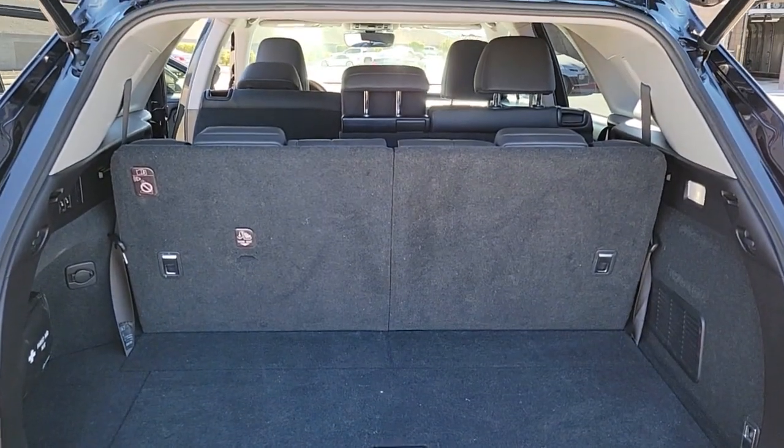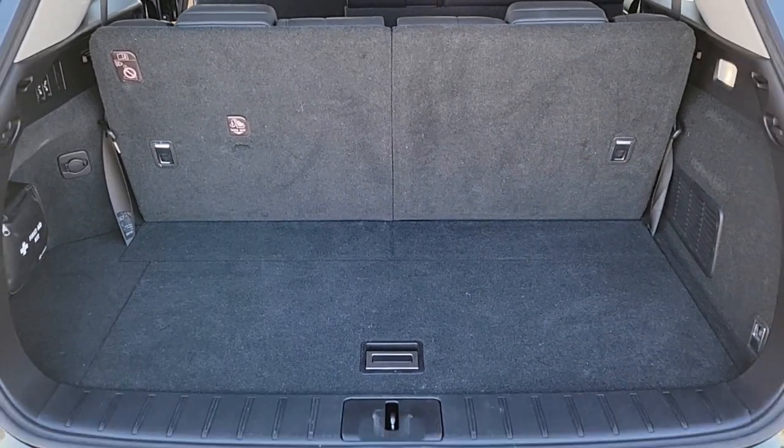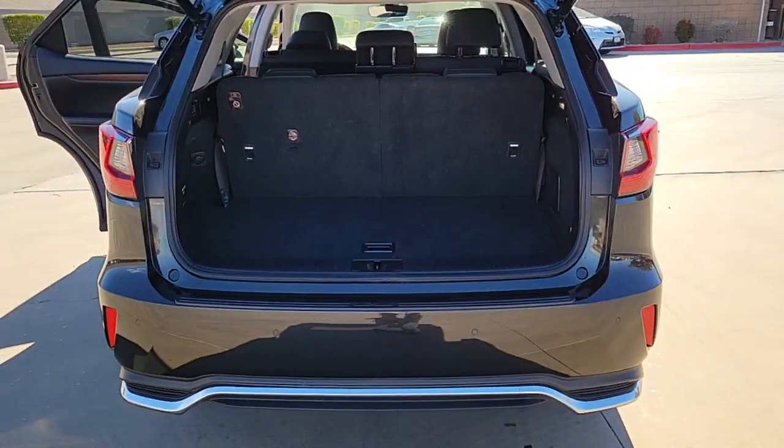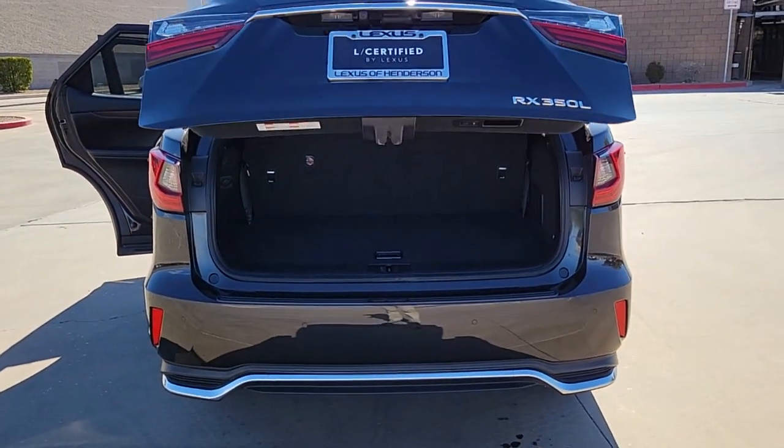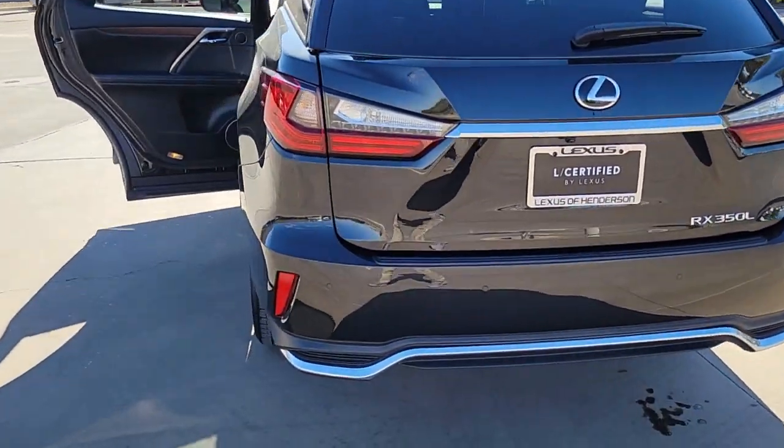These are just some of the great options this vehicle comes with: sunroof/moonroof, power liftgate, electronic stability control, trip computer, power windows, bucket seats, four-wheel disc brakes, and power steering.